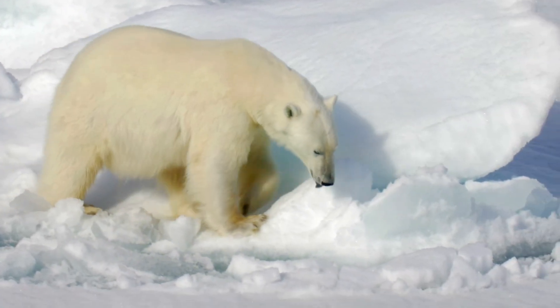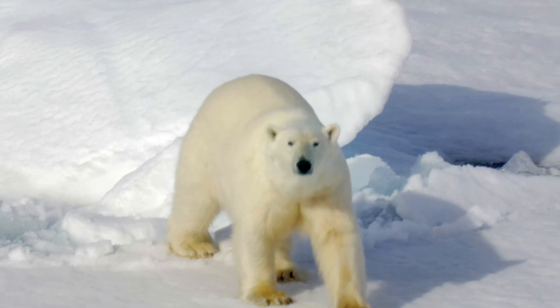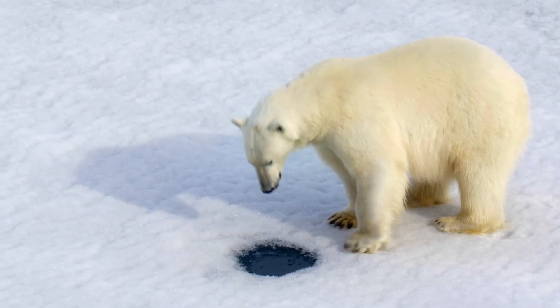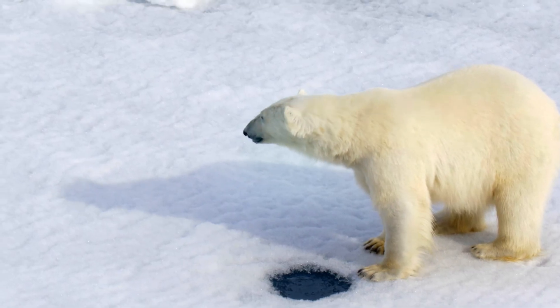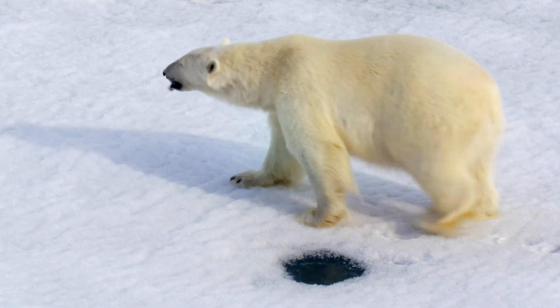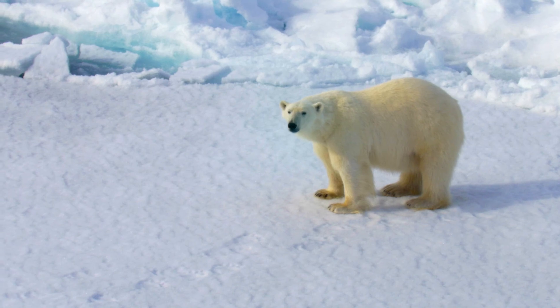They have powerful canine teeth and large molars. Their teeth are perfect for the carnivorous diet, which mainly consists of seals, especially their high-fat blubber. Polar bears have small, rounded ears and an excellent sense of smell, which allows them to detect seals nearly a mile away, even under the snow and ice.